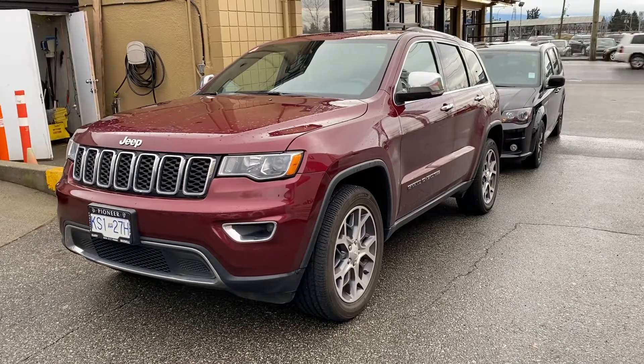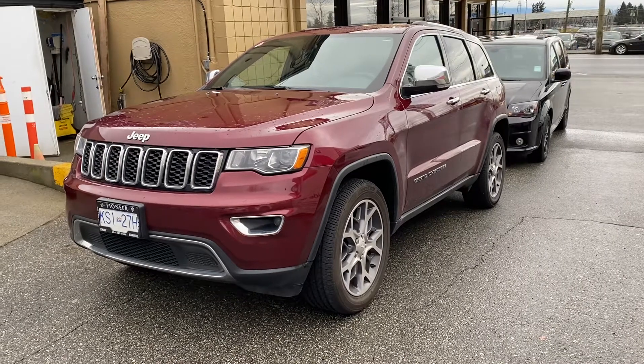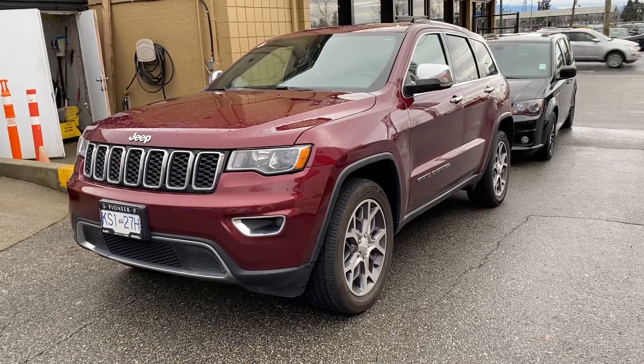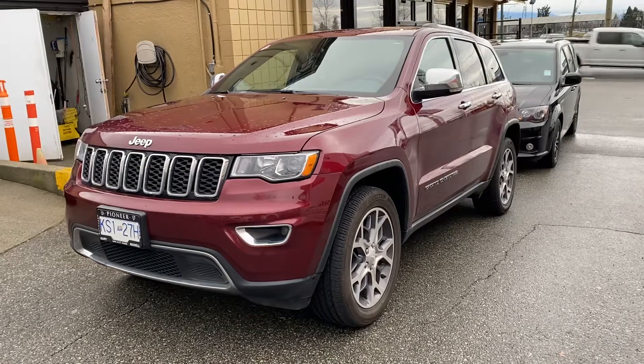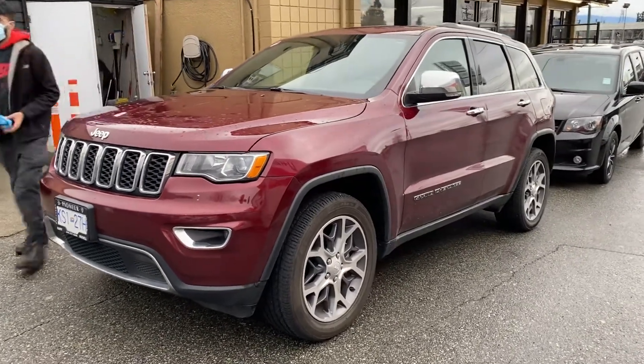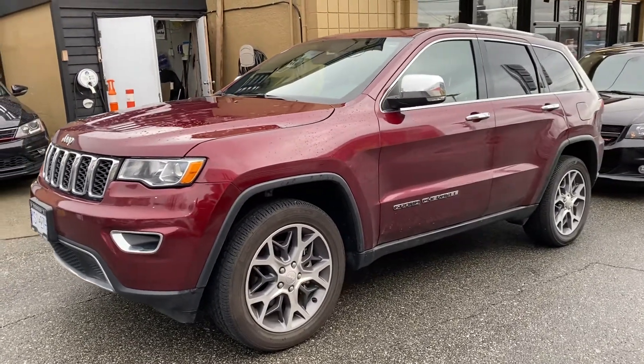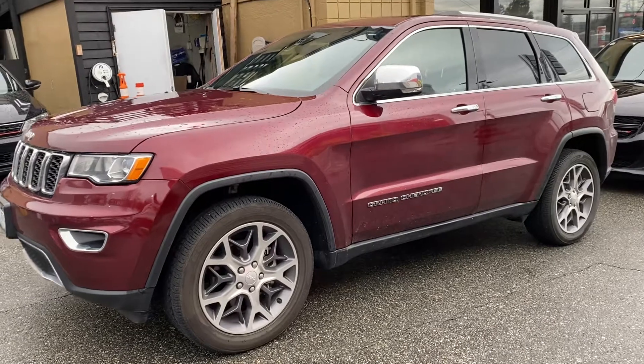Hey, it's Ryan at Pioneer Chrysler. Just wanted to show you this beautiful trade-in. It literally has just come in on the hour. It's a 2020 Jeep Grand Cherokee Limited in the beautiful Burgundy. It needs a clean up, obviously — it's got today's dirt on it, but it's in immaculate condition.